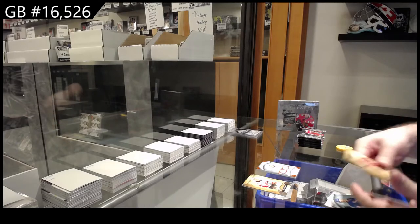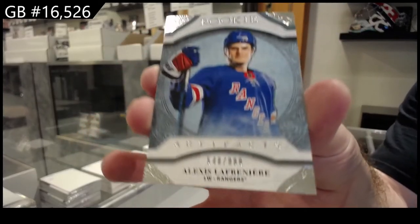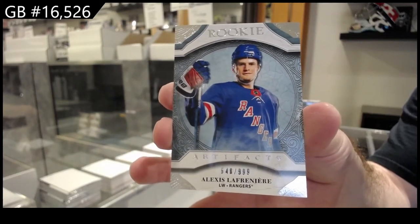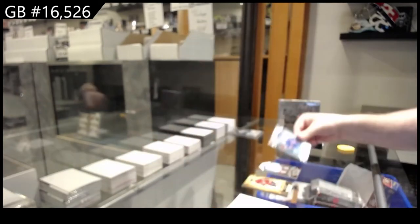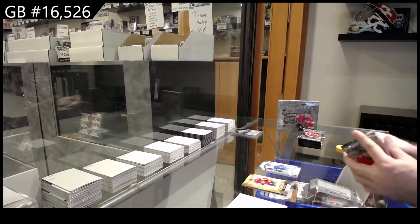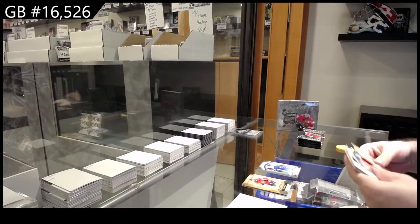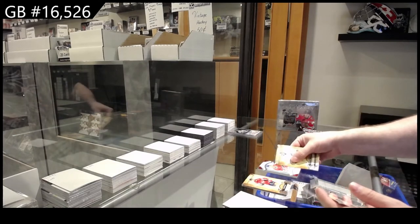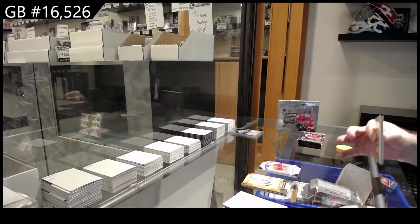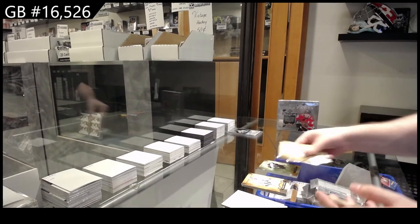We've got a $9.99 rookie, LaFreniere, for the Rangers. Worst cut rookies ever — that is so bad. We've got a $3.99 rookie for the Montreal Canadiens of Evans. We've got a $2.99 for the Winnipeg Jets of Wheeler.